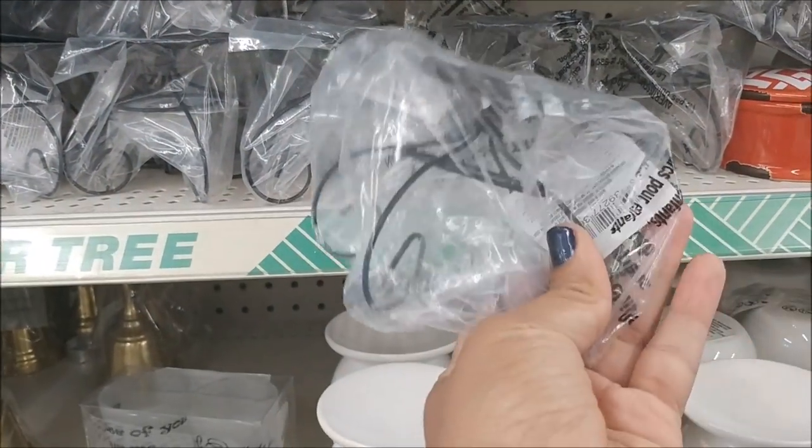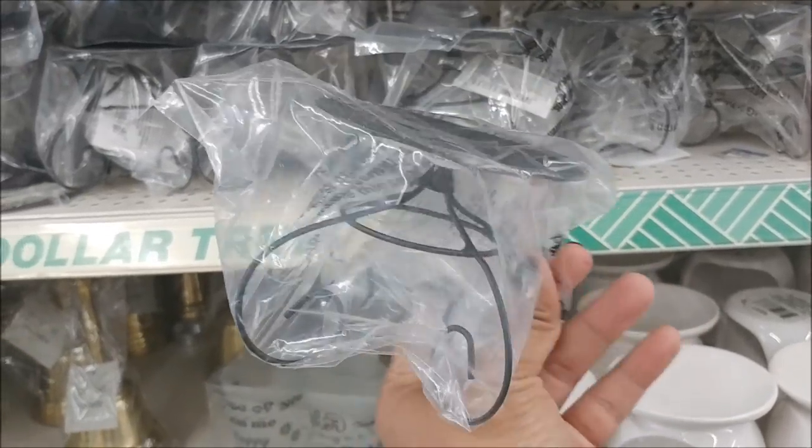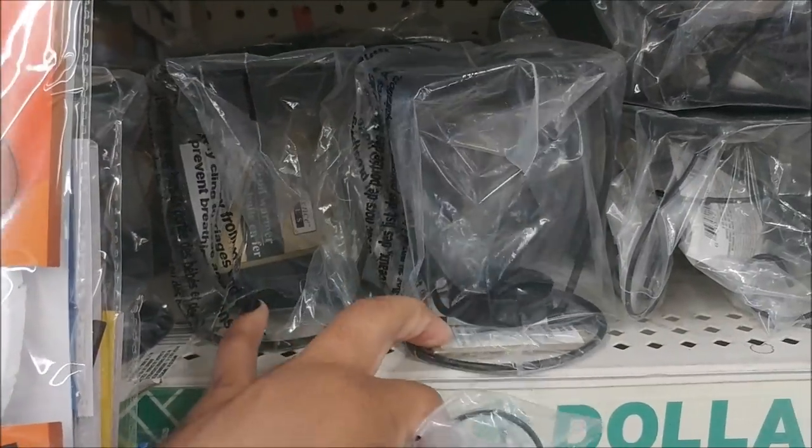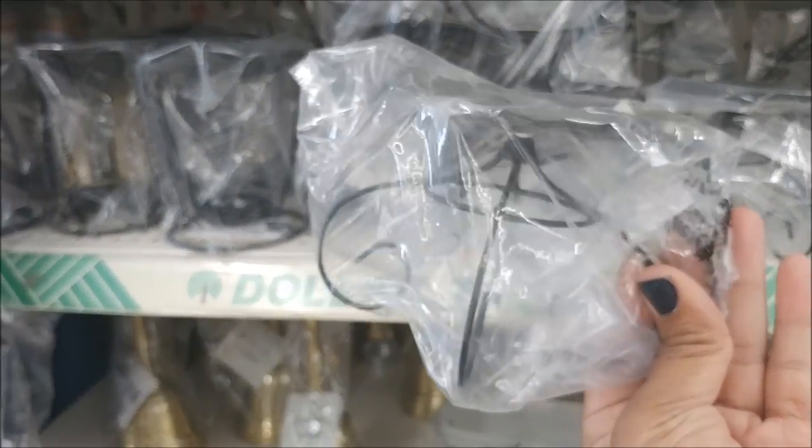They got more of the candle holders, but this one is smaller. They usually have them in a size where they're a lot taller, but this one is short. Those are cute too.